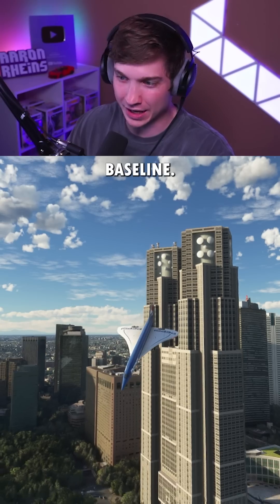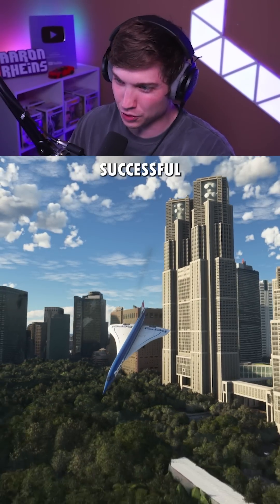This first one was with zero headwind just to get a baseline. There's no way we're going to be successful! And that failed.